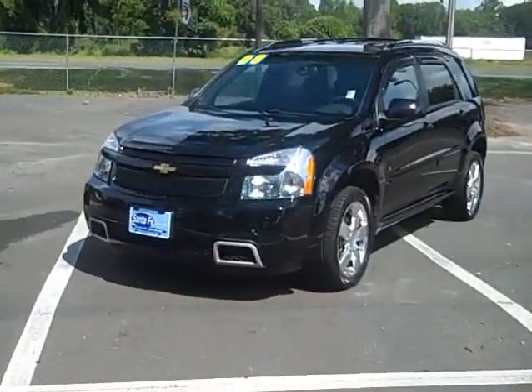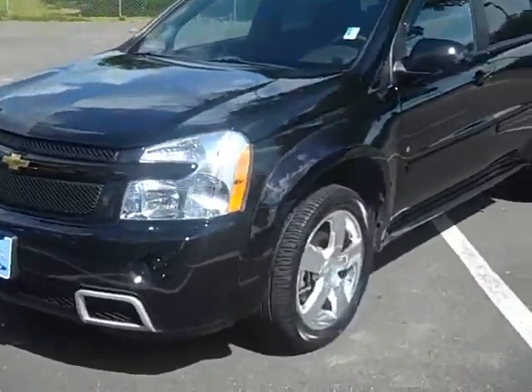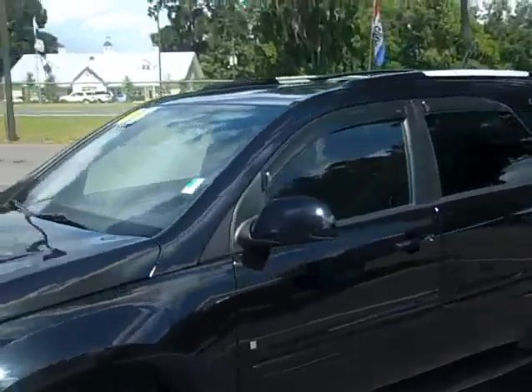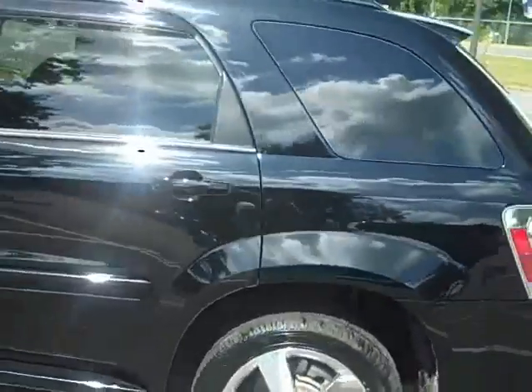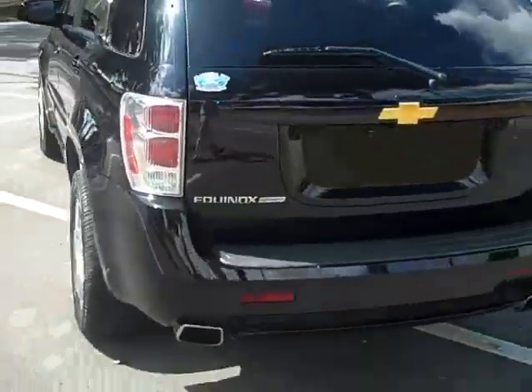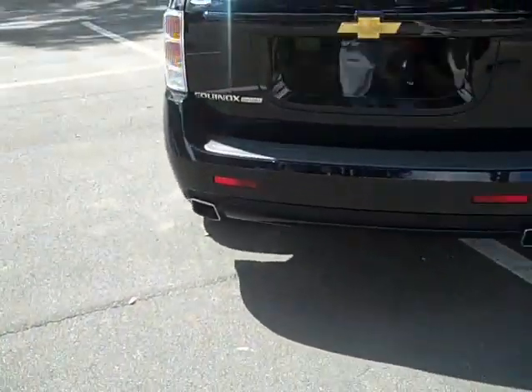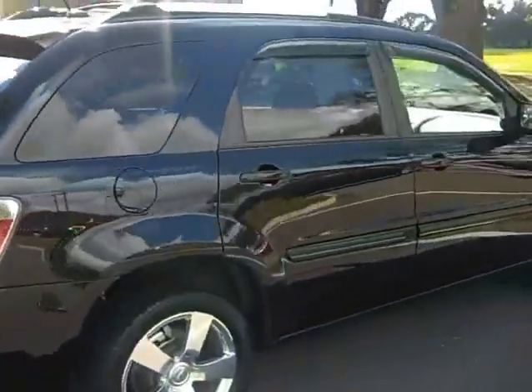Alright, first we'll take a quick walk around the outside. This is an 08, very low miles. Fog lamps, alloy wheels, roof rack. It's in really great shape body-wise and mechanically. Dual exhaust. Looks tough in this black color, too.